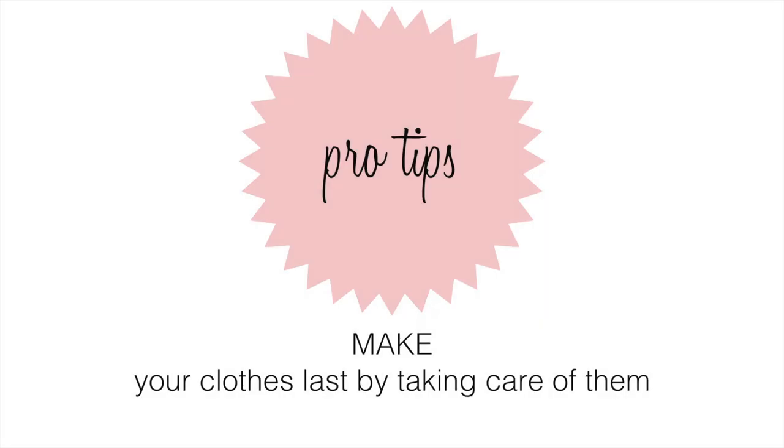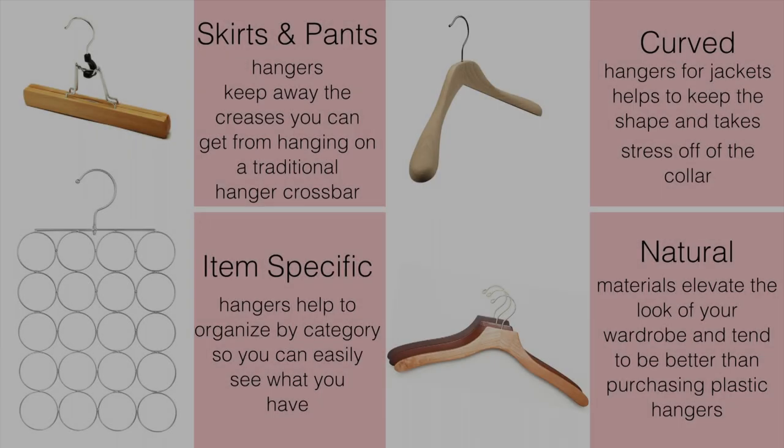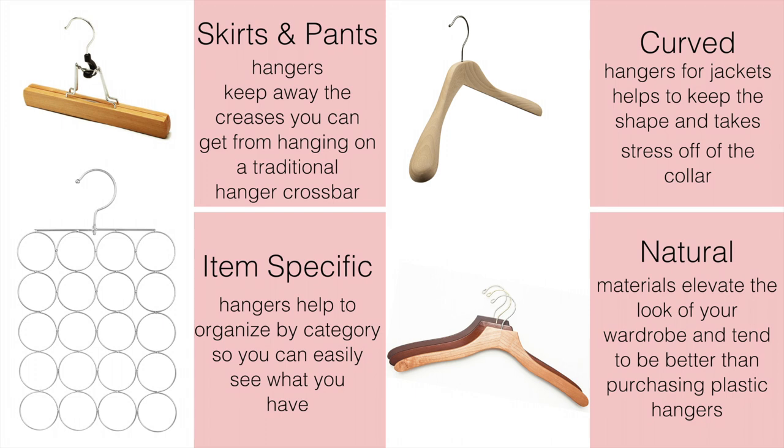Here are some of my pro tips on how to make your clothes last by taking care of them. Tip number one: hang the right things on the right hangers. Using the right hangers can really help lengthen the life of your clothes and keep them looking neat after washing. Skirts and pants hangers keep away the creases you get from hanging those items on traditional hanger crossbars. Item-specific hangers help organize certain items by category so you can easily see what you have. I was using this exact hanger from Target to hang my scarves. Curved hangers for jackets help keep the shape and take stress off the collar so the jacket lasts longer.